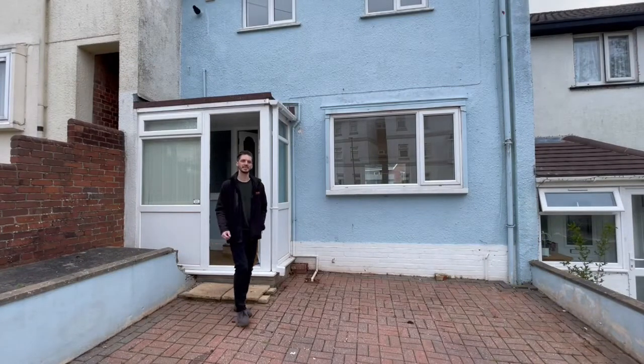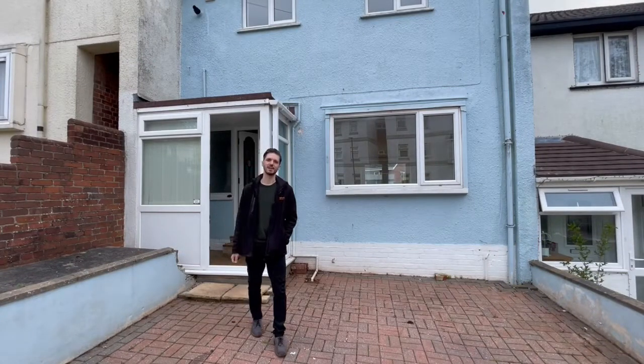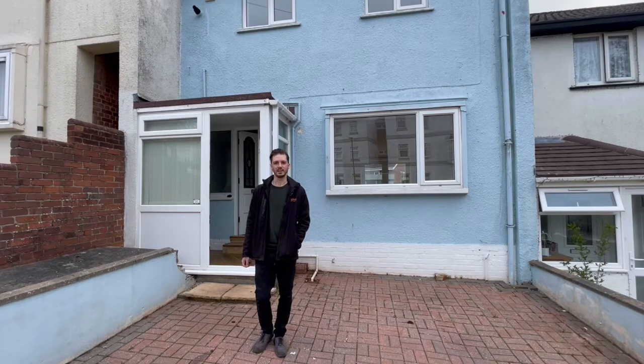Hi, I'm John from IMEA Estate Agents. I'm here today to show you around this lovely home located on Raleigh Avenue in Torquay. It's close to local primary and secondary schools as well as a range of shops and amenities. Let's take a look around.